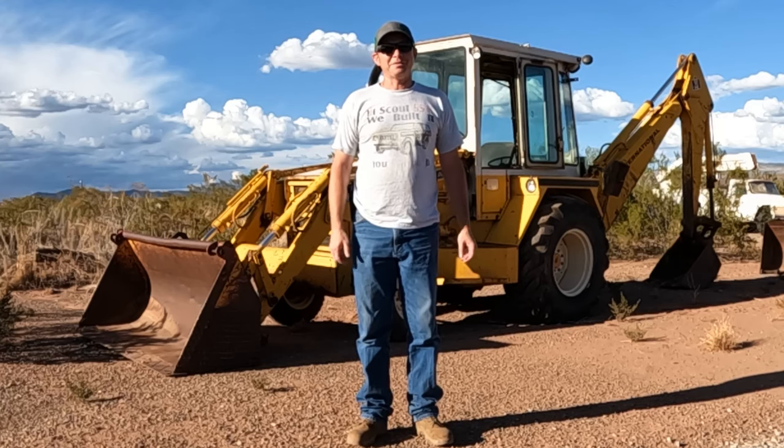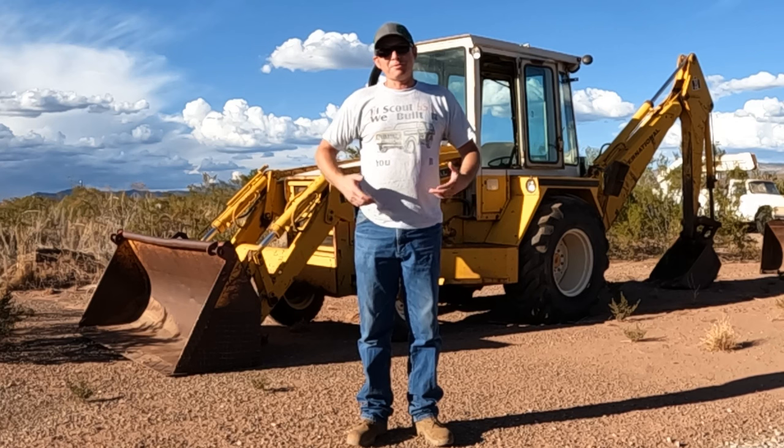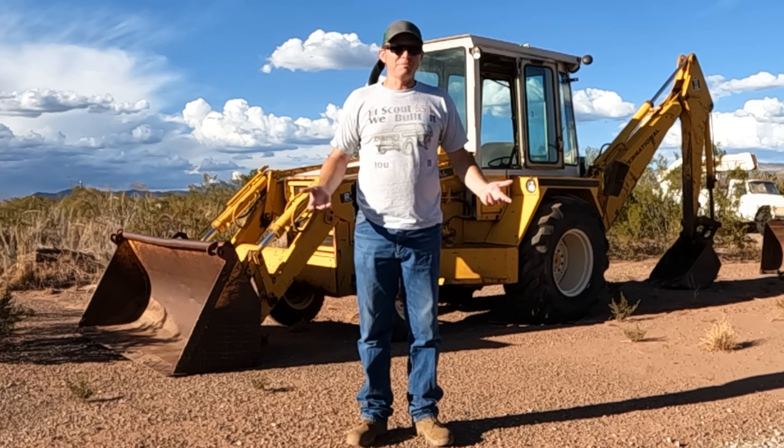Hey everybody, welcome back to the channel. And if you've been watching my channel for any amount of time, you'll know that I'm an enthusiast of tractors and heavy machinery.